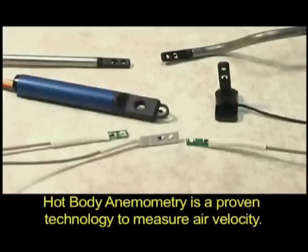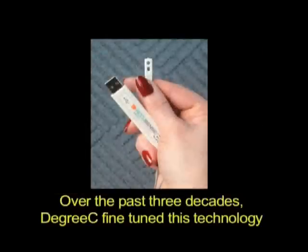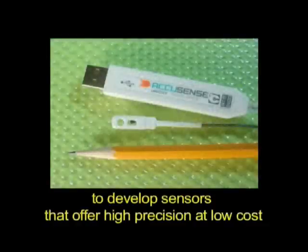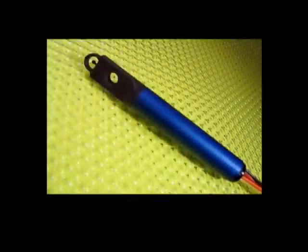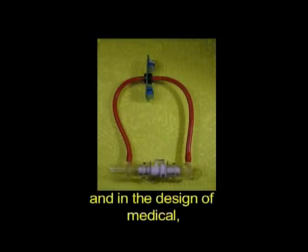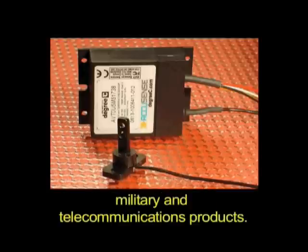Hot body anemometry is a proven technology to measure air velocity. Over the past three decades, Degree C has fine-tuned this technology to develop sensors that offer high precision at low cost for use in a wide variety of applications such as clean rooms, supercomputers, biosafety cabinets, animal cages, and in the design of medical, military and telecommunications products.